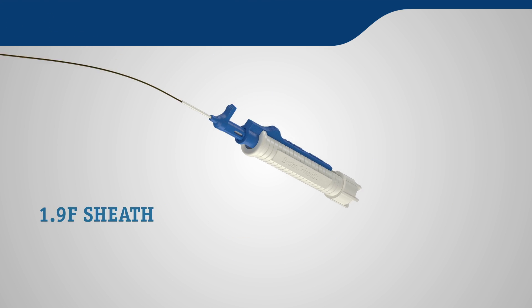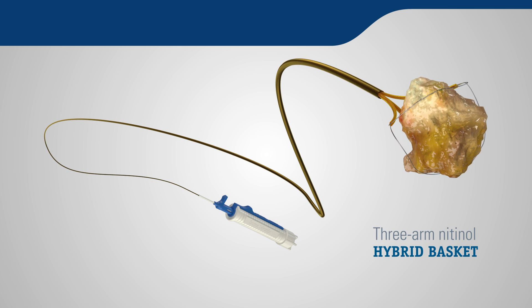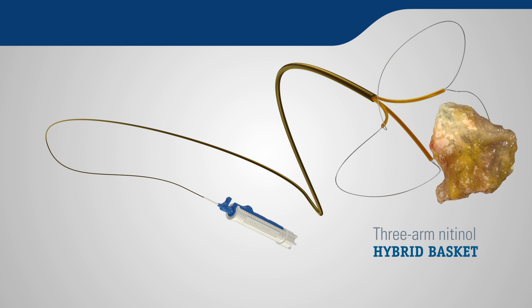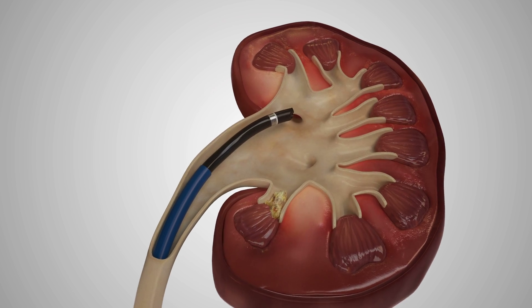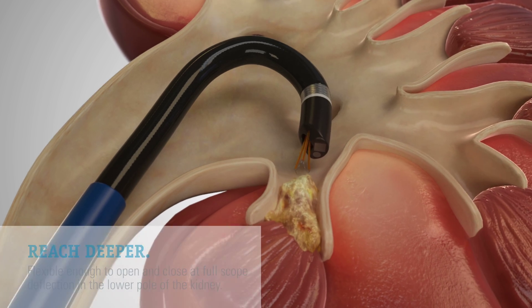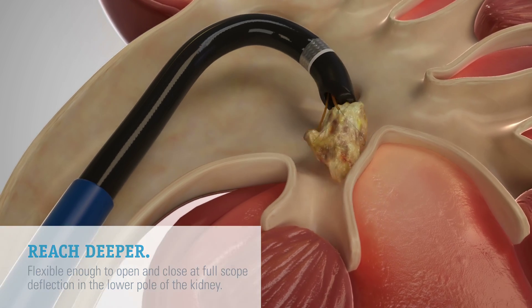The device securely holds and extracts stones with a three-arm hybrid basket and can make multiple passes to remove stones and fragments all in a single procedure. The Dakota Basket can capture large, complex stones in patients of challenging anatomy. It is flexible enough to effectively reach all areas of the renal pelvis and open and close at full scope deflection.